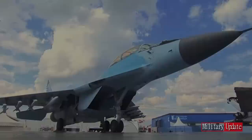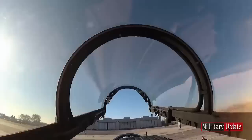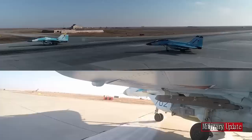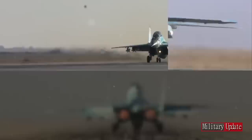The Mikoyan MiG-35 Fulcrum F is a Russian multi-role fighter designed by Mikoyan, a division of the United Aircraft Corporation (UAC). Marketed as a 4++ generation jet fighter, it is a further development of the MiG-29M/M2 and MiG-29K/KUB fighters. According to a Russian defense industry source, the MiG-35 is essentially an upgraded variant of the MiG-29K/R, and many consider MiG-35 a new name given by Mikoyan for marketing.